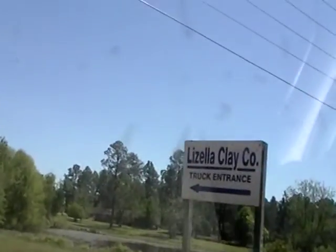Here is Lizella Clay Company. We're going to go in the truck entrance because I don't think there's a reason not to.